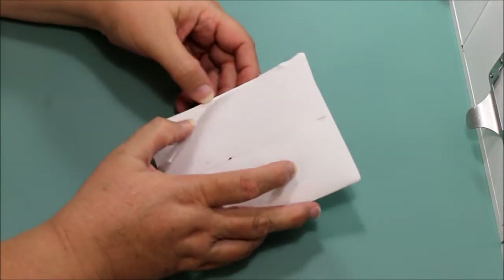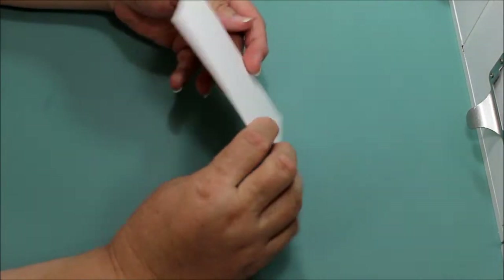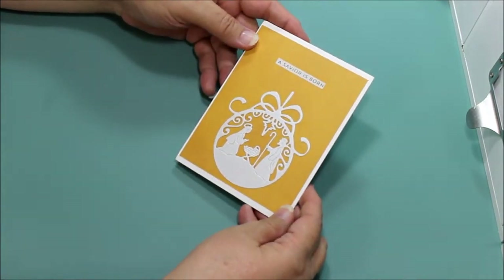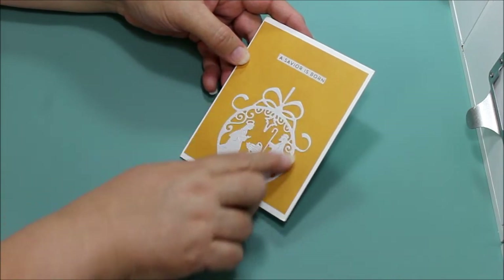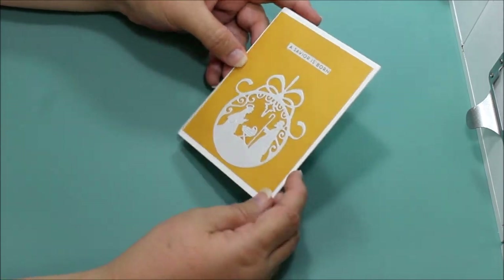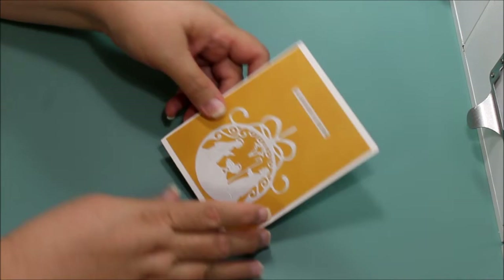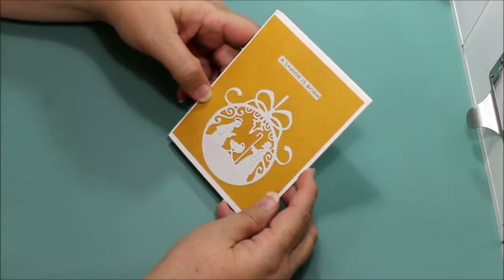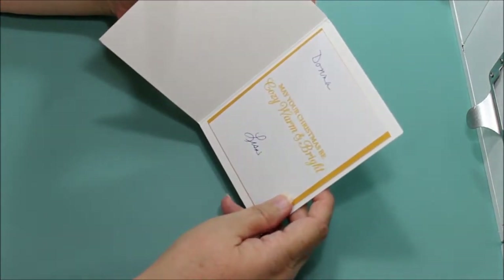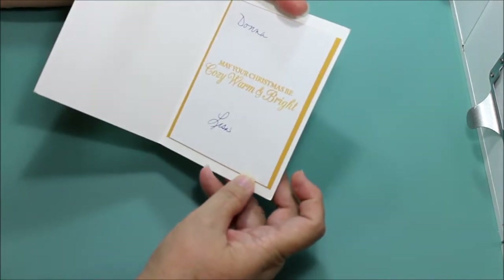I love Christmas cards — beautiful! 'A Savior is Born,' isn't that beautiful? I love the detail on what seems to be like a Christmas ornament. This card comes from Charlize's Crafty Corner — thank you Lisa! Inside it says, 'May your Christmas be cozy, warm and bright.'